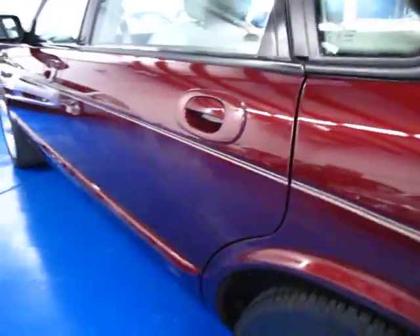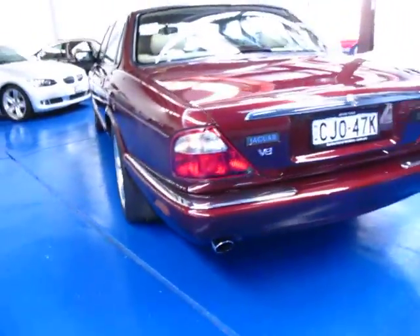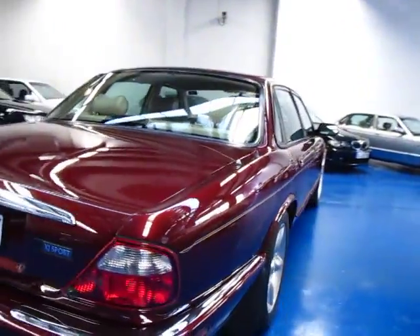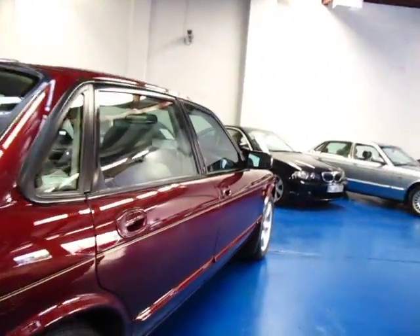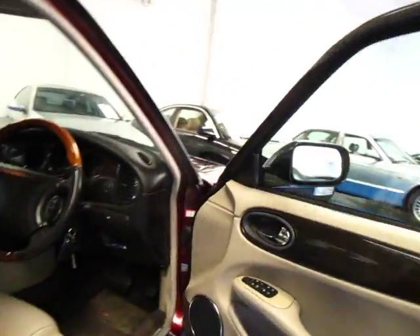It's absolutely gorgeous. It's got Pirelli tyres. I can't see a mark on the paint at all — it looks spotless to me. It's a beautiful deep burgundy colour and with that interior colour combination it really does just look lovely.